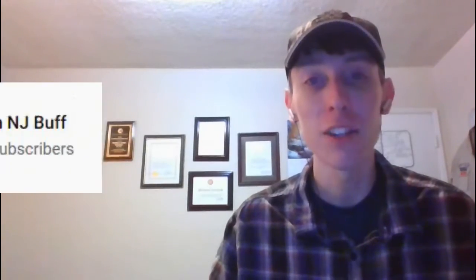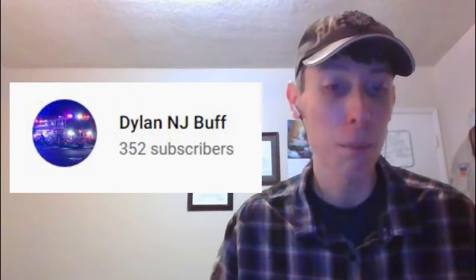Hello, in this video I've been requested by Dylan NJBuff to react to his video compilation of the ambulances I filmed throughout the Dominican Republic on September 4th this year. So without further ado, let's get started here and begin with the first one.